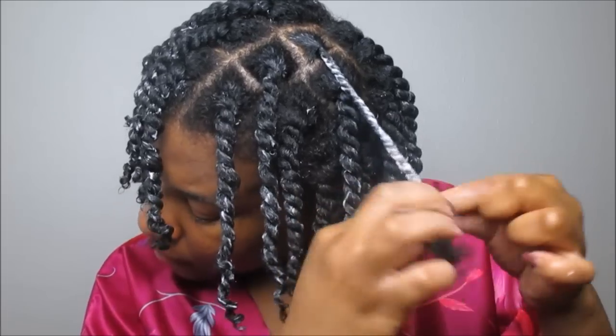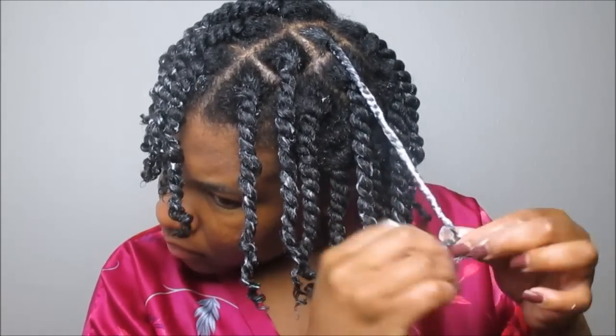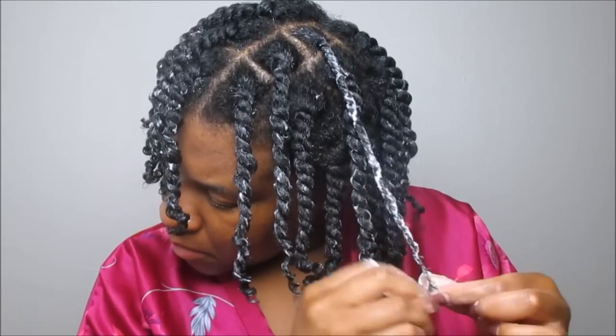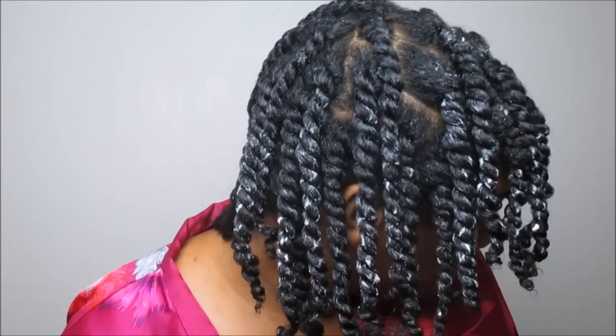Thank you to Cantu Beauty for having such amazing products. I'm so happy that I revisited this brand and will be carrying it going into 2018. This is what my hair looks like — I let my hair dry and wore the twists for seven days. I also want to share a sneak peek into my next video: nine ways of styling your mini twists for a protective style. Thanks so much for watching, queens!